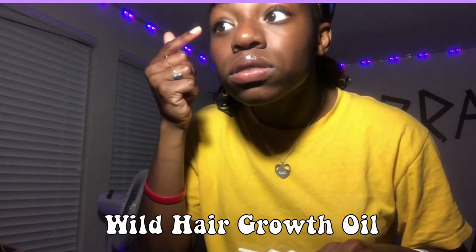As you can see here, I am displaying something called wild hair growth oil because it helps to ensure that you get a longer length regarding your hair. So here I am applying it onto my eyelashes because I want long eyelashes like a llama, and onto my eyebrows as well.